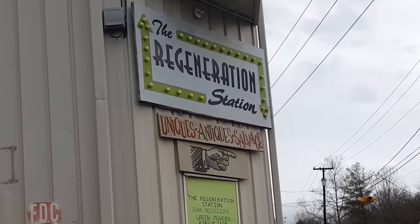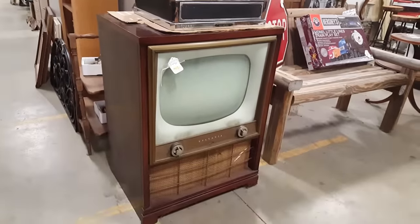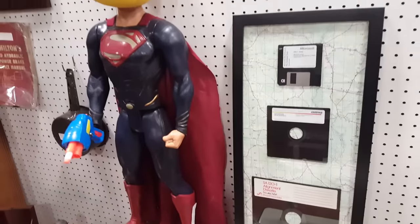Greetings, LGR here. One of my favorite spots to come check out every once in a while — I call it the Oddity Warehouse, but it's really called the Regeneration Station. One of those places where they have a little bit of everything on offer: motorcycles, old TVs, whatever the heck this is.